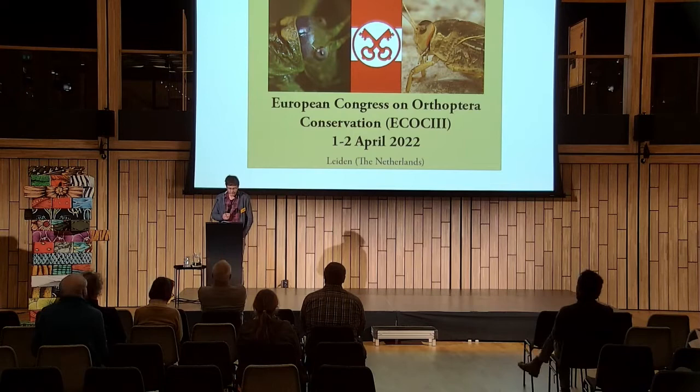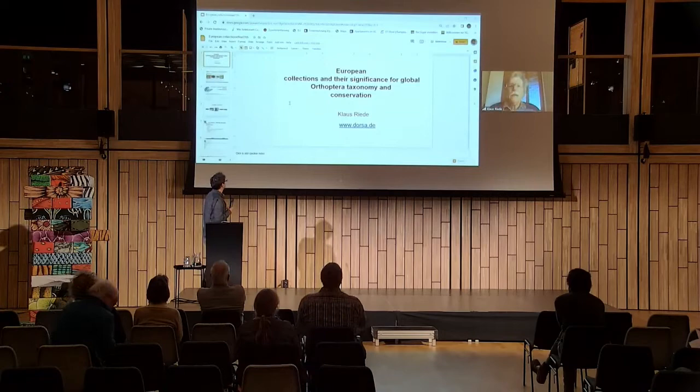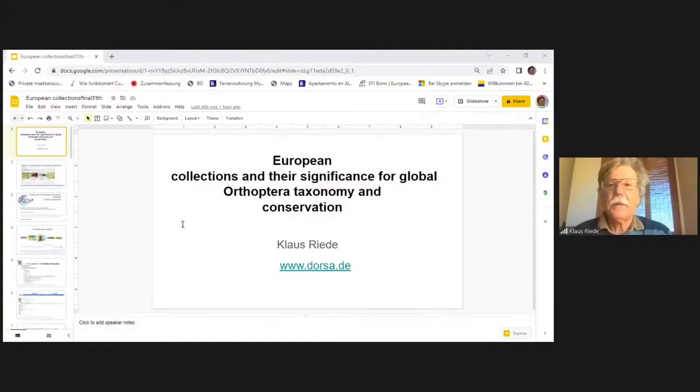Now we go on to the last presentation by Klaus Riede. He will talk about European collections and their significance for global Orthoptera taxonomy and conservation. Hello everybody, and greetings from Spain and special audiomorph greetings to David Bennett.